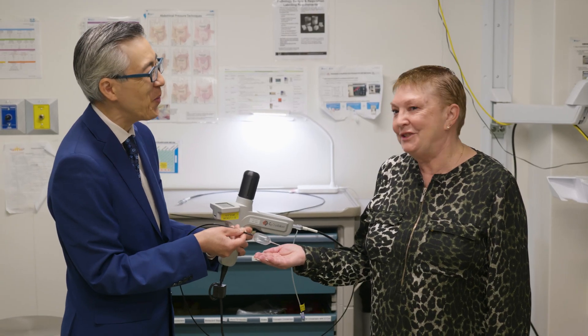When I first met Paulette — that was 2021 — she actually had a lot of Barrett's and those cells were high risk. She was at the last step before cancer.